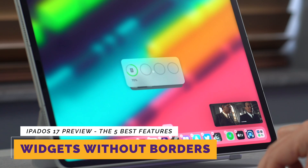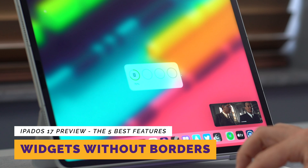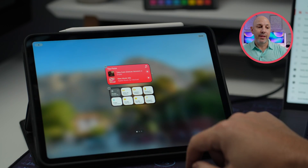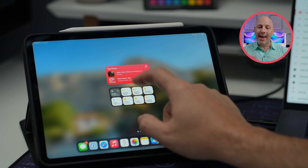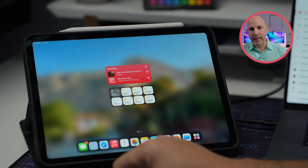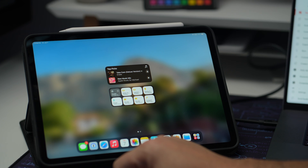I am super excited about this one: you can place widgets anywhere on the home screen of the iPad. Why has this not been here sooner? They don't need to be adjacent to one of the apps. Some of the larger widgets might be confined to one of the corners, but they don't need to be near an app. You could have a screen just for one widget right in the center. Finally, Apple is giving us more flexibility and customization in iPadOS 17 when it comes to widgets.